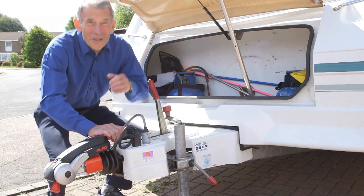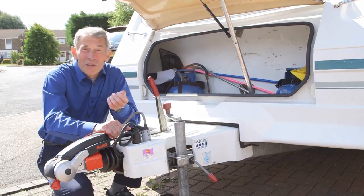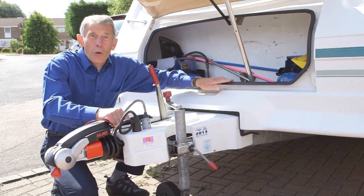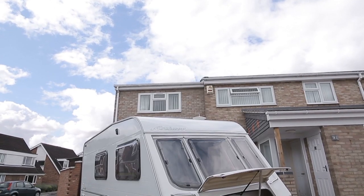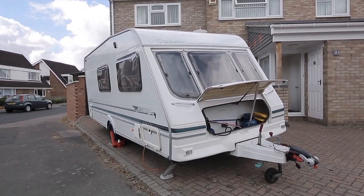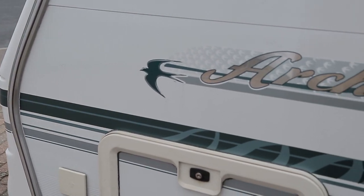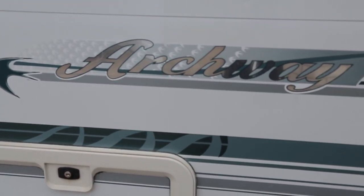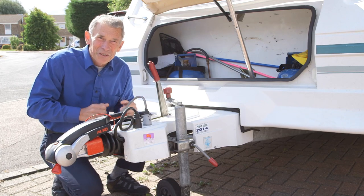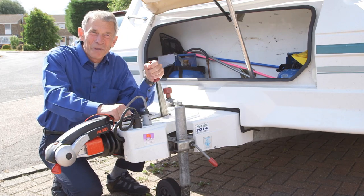It seems a mighty long time since the Millennium Celebrations, the year 2000, and would you believe that was the year when this caravan was built? It's a Swift Barnwell and it also has the word Archway on it because it's what we call a dealer special. It was sold at a place called White Arches and they normally come with one or two little nice extras just to make them appetizing to buy.